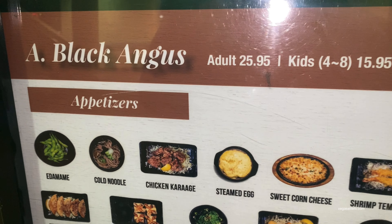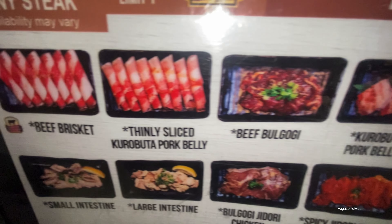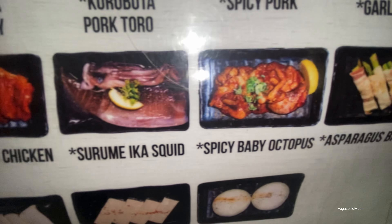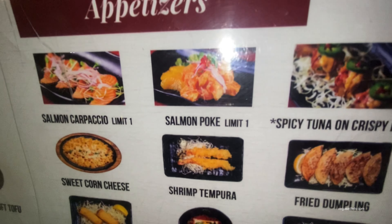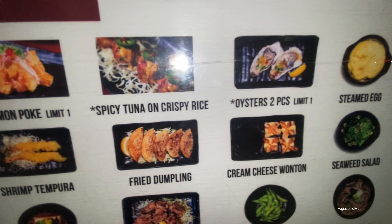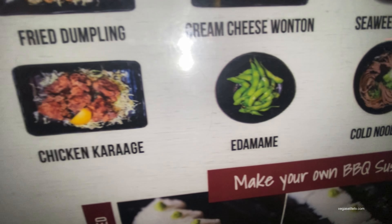They have three separate menus. The first is the Black Angus menu, in the $25 range — pretty good. You've got ribeye steaks, pork belly, beef bulgogi, beef brisket, garlic shrimp, chicken, squid, and octopus — all cooked on your own personal grill. The premium prime menu is $31.95. You're paying a bit more but getting more sushi and seafood: salmon, poke, spicy tuna, oysters, shrimp tempura, sweet corn cheese, and fried dumplings.